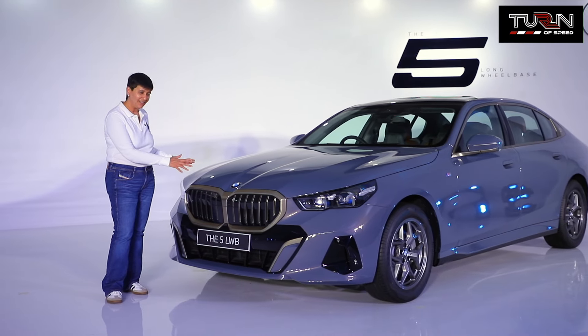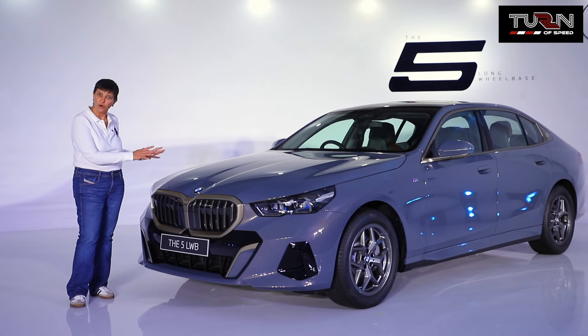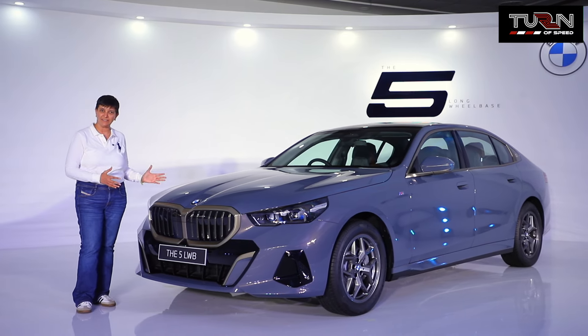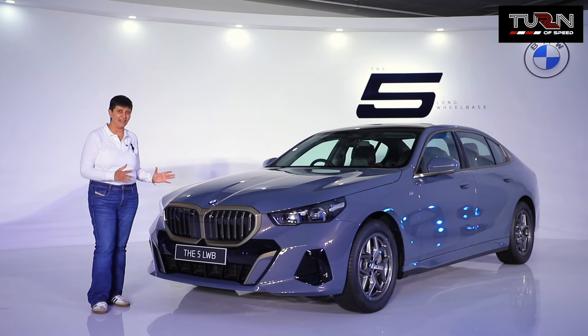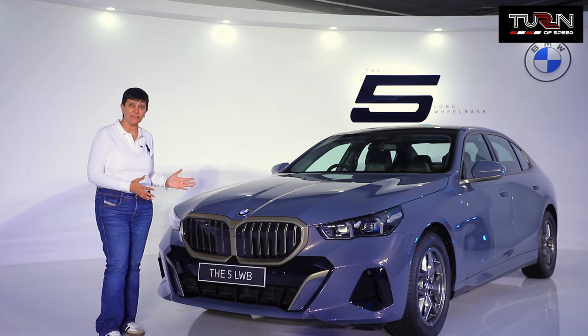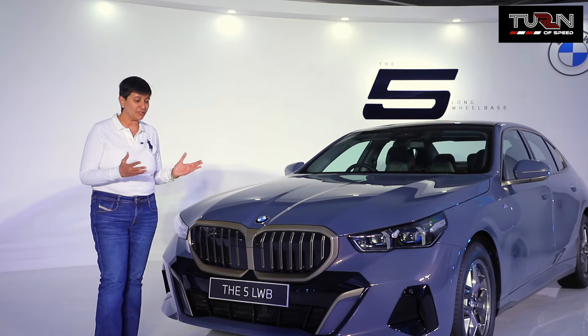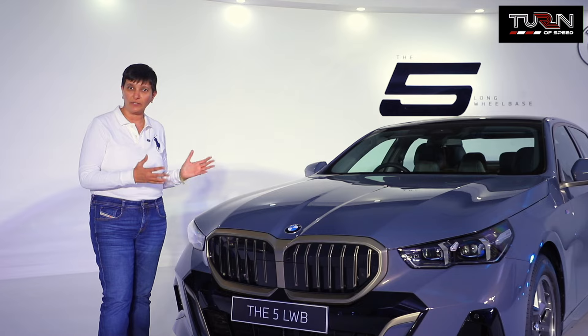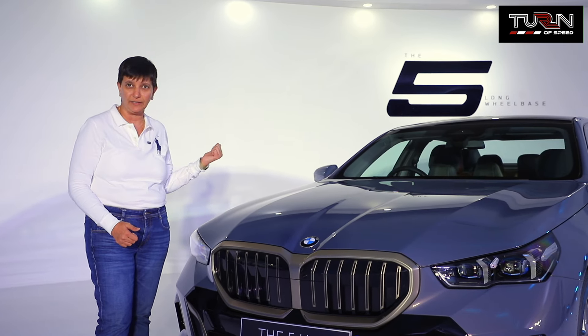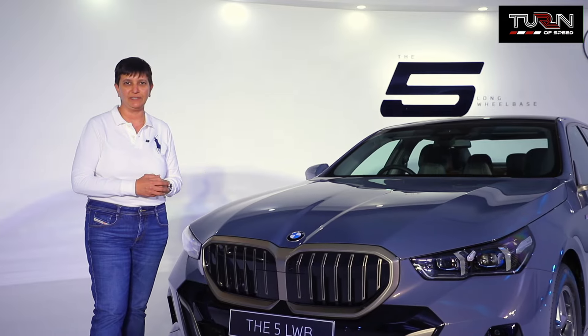This bold and beautiful sedan is the 8th generation of the 5-series. BMW is calling this 5-series the dynamic business sedan for the digital age. What makes this BMW 5-series special? It's not only big on comfort, but it's also very big on space, especially at the rear. And we're going to show you all of that in just a bit.